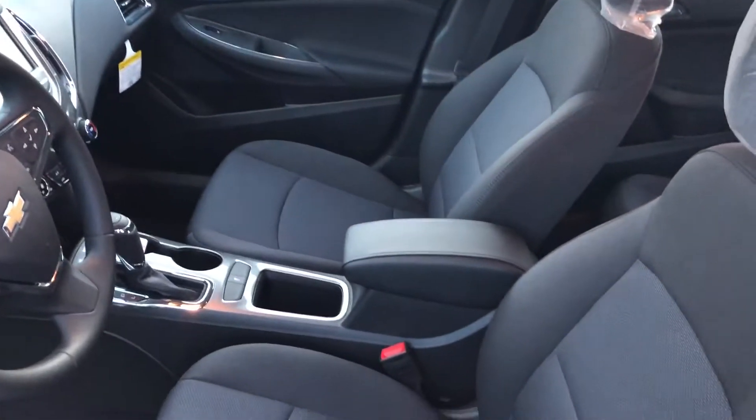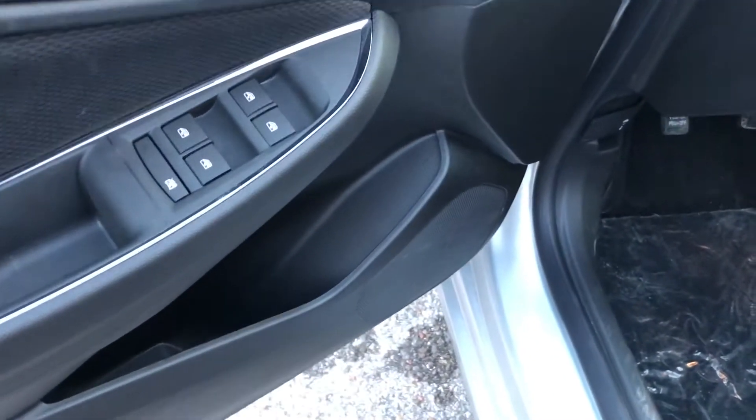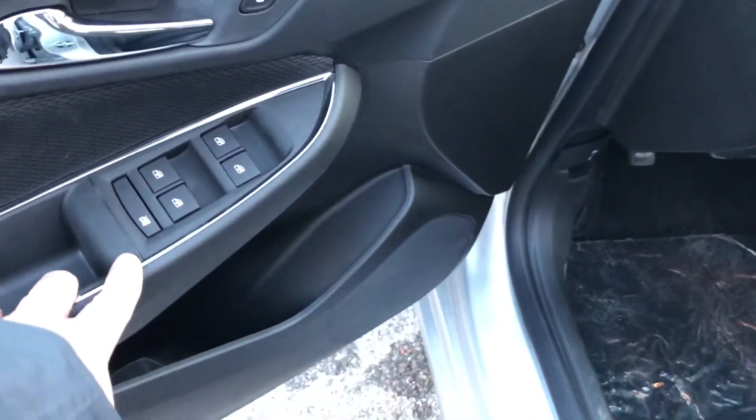Taking a look inside the Cruze here, you can see that the upholstery is all cloth. You have the power adjustable driver's seat right there, including lumbar support, storage in the door, power windows, power locks, and power mirror, child safety lock for the rear windows.